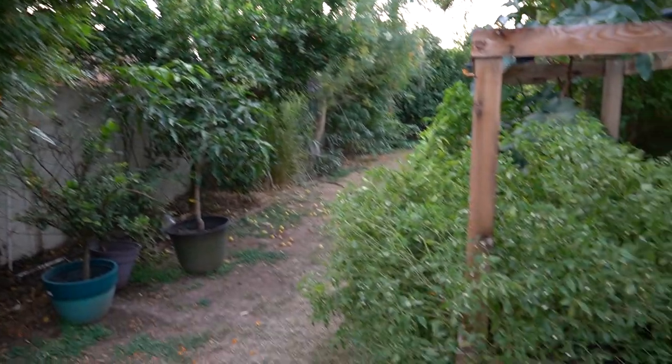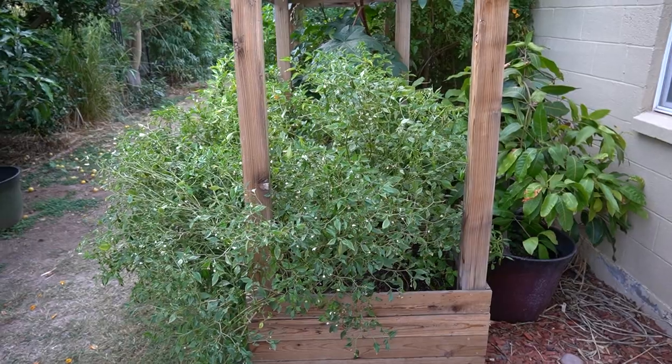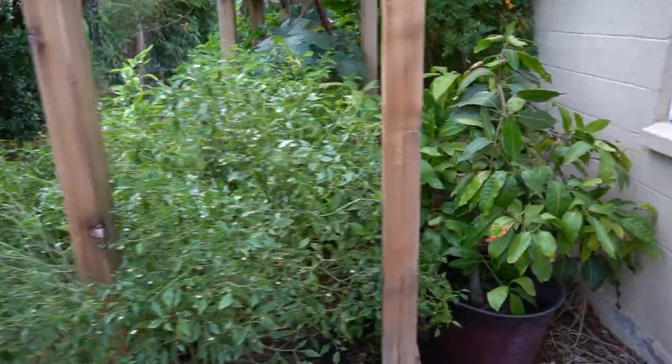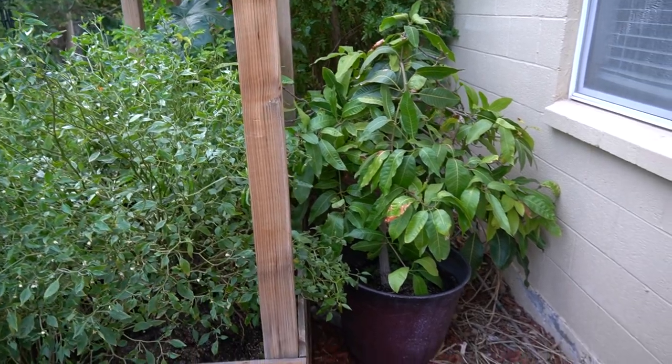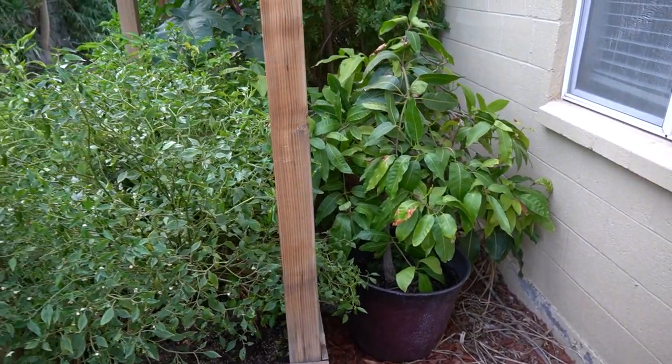Over here you have one of my garden boxes that is full of a bunch of different types of peppers — tons of peppers in the next week or two. And then back here you have a Cotton Candy mango which has lived its whole life in this pot and will probably continue to live its life in that pot. It's given me good mangoes over the past few years.